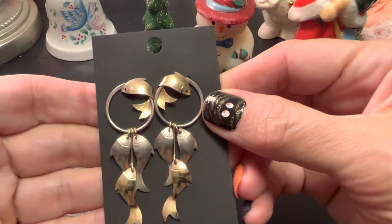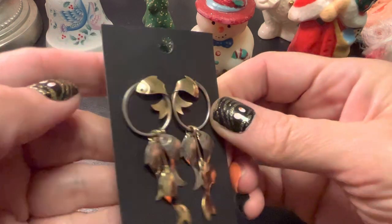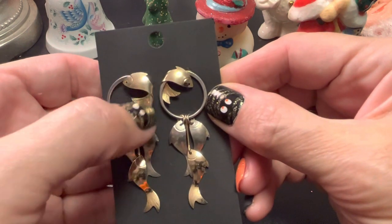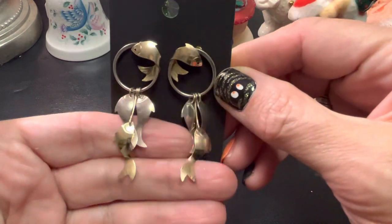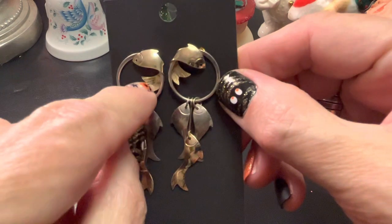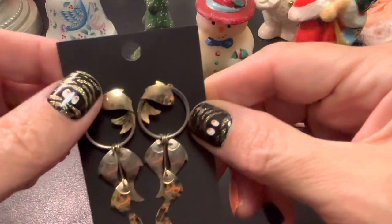I got these on Whatnot. They're more sterling. I think the posts are definitely sterling. And this is a gold tone and silver tone. Dangly fishes — posts. I love how it swirls around there. Those are adorable.